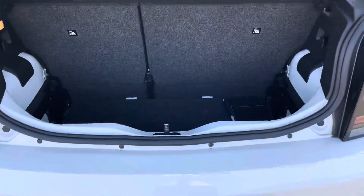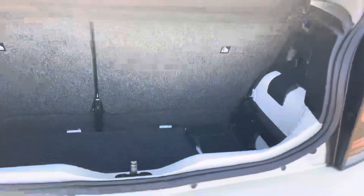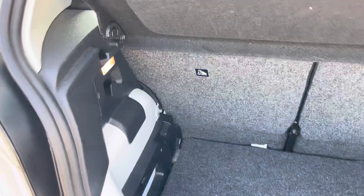Moving around to the rear of the car and taking a look in the boot space, it certainly does not disappoint. For such a compact hatchback, we have enough space in here for your weekly shop and any small bags you may need to carry.